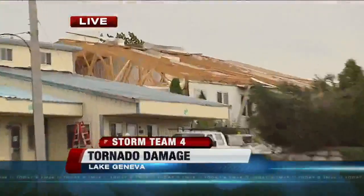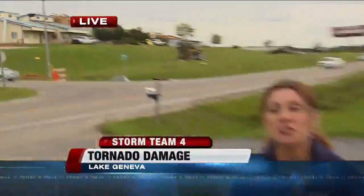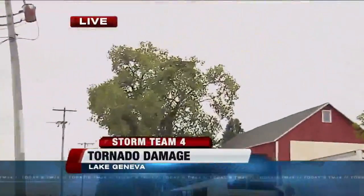This behind me might look like a building under construction — it's not. The roof was completely torn off in the tornado last night. There's a tree right across the street from us, and that's where part of this roof landed.